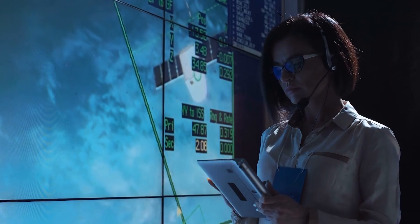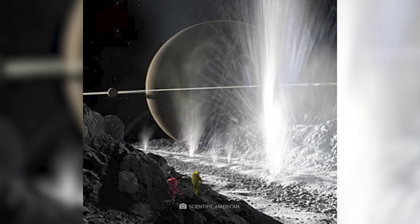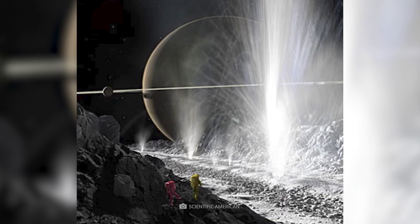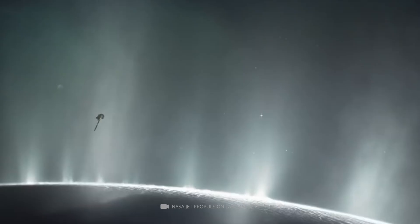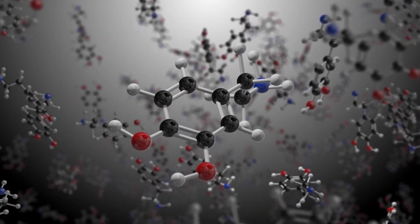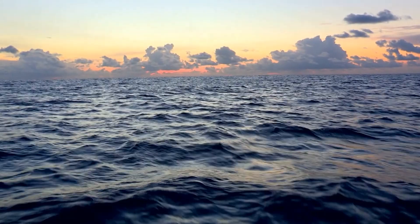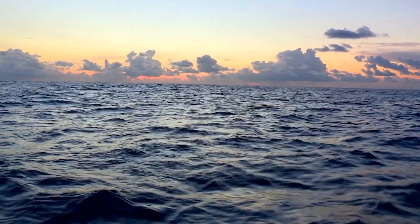Enceladus is special because researchers know it has subsurface oceans. Thanks to the images from NASA's Cassini spacecraft, which showed giant water ice plumes erupting from the surface and spraying high into the atmosphere, NASA decided to steer Cassini into one of these water vapor plumes to collect samples. Cassini discovered ice particles, salt, hydrogen, simple organic compounds, and even complex organic compounds — meaning that Enceladus's oceans meet all the requirements for life to exist.